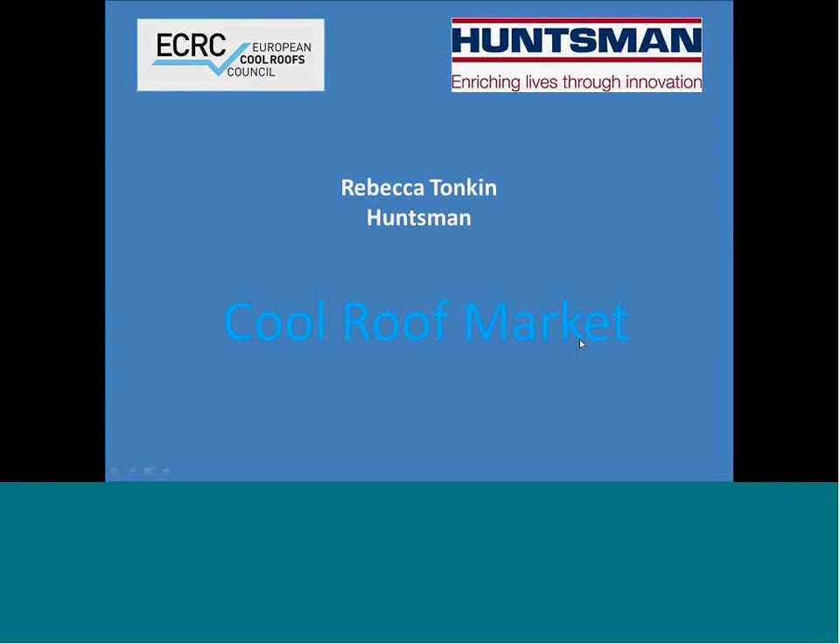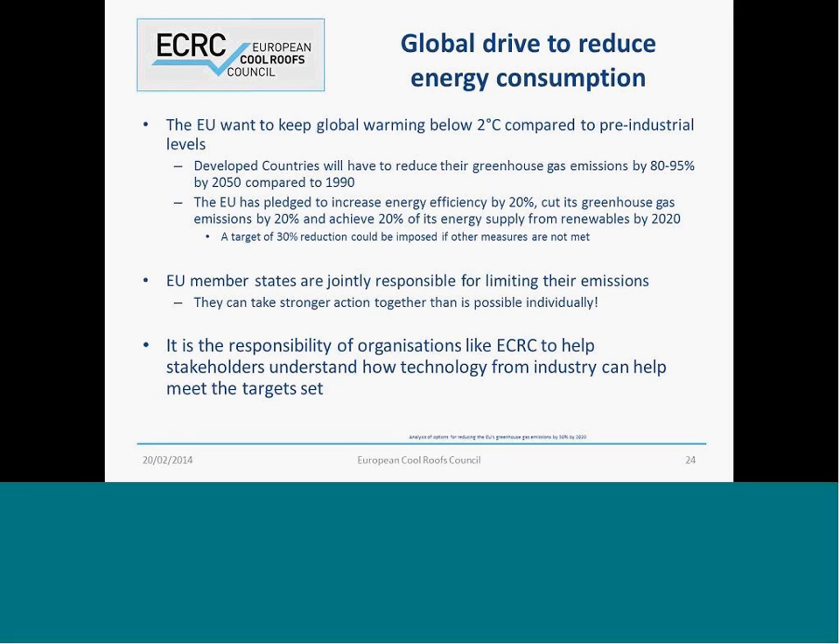Solar reflectance. Rebecca, it's your turn. Thank you, Denia. A great presentation. I'm going to try and keep my presentation quite short because I want to make sure that we have enough time for everybody else to get through their slides. I appreciate that any of you will have a really deep understanding of energy efficiency and why it's important. We've had some great presentations from Professor Matt Santamoris and from Denia.